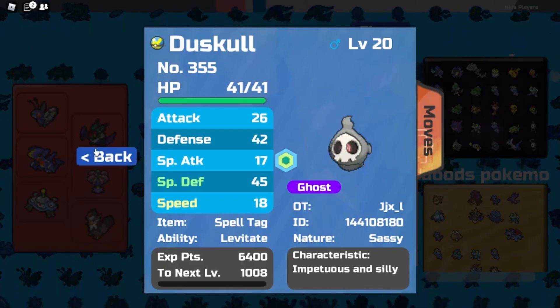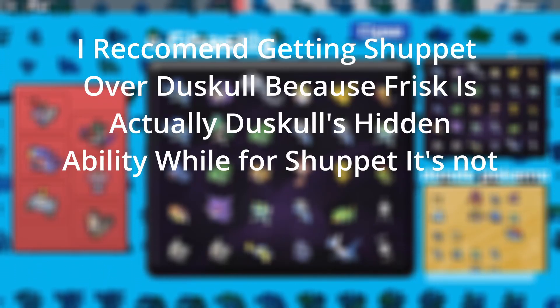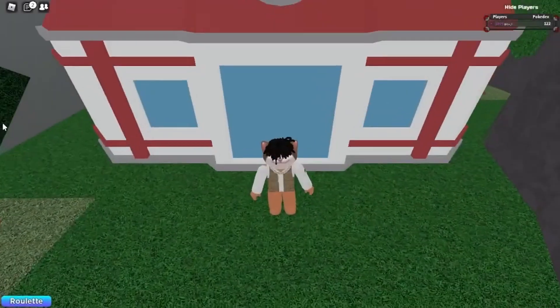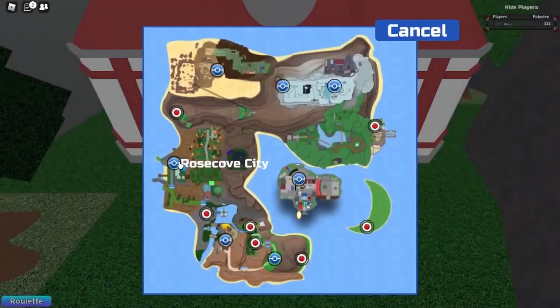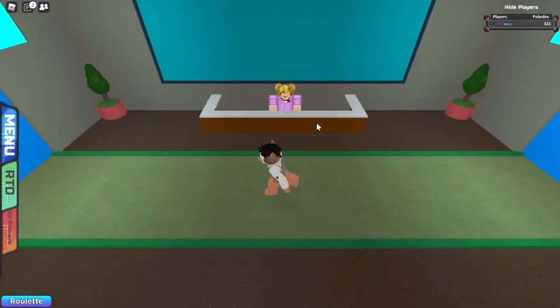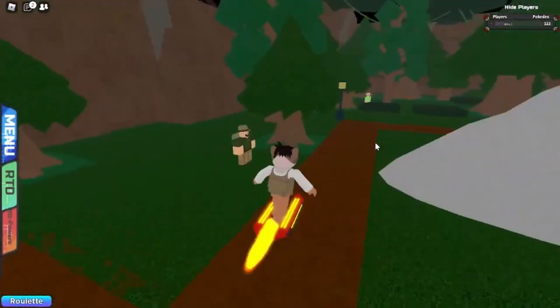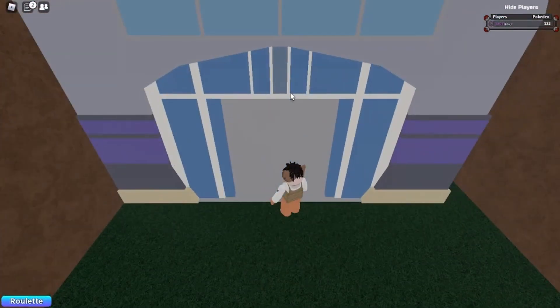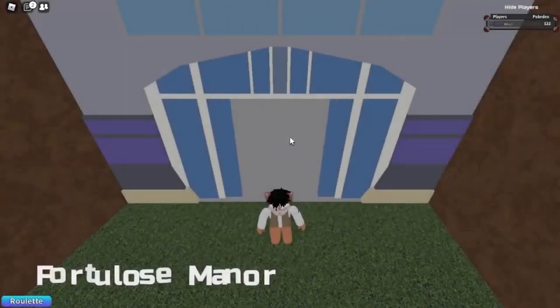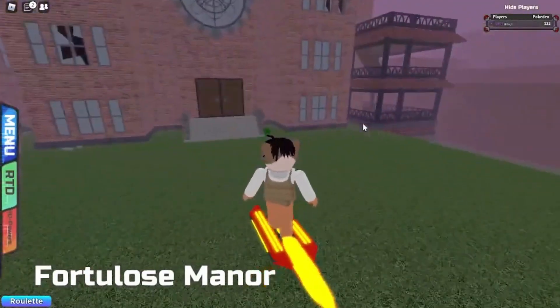Duskull also has Frisk, but in my case I don't have one with Frisk. In order to get those Pokémon with Frisk, you would just want to head to Rose Cove. And just follow me — it's going to be a big haunted house, and in there you can find Duskull and Shuppet, which have a chance of having Frisk. Just hop in here, and if you get lucky you might get one with Frisk. They're not really that rare.